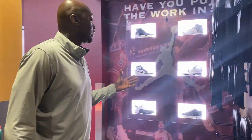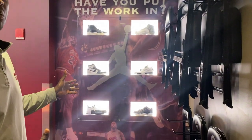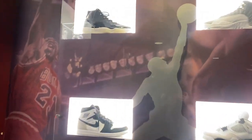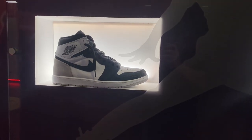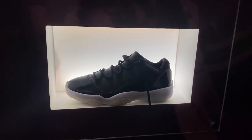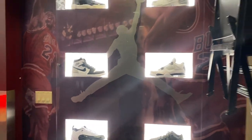Coming over here now, this right here is really special to us. Before we get into the locker room, this is what we call our Jordan Wall. Not everyone gets this wall — only a select few. Coach Walker actually had to make a personal call to Michael Jordan himself, who is a good pal of his, and basically put in a bid so that we could get this wall. Here you have some special selected retros — this is our Michael Jordan Wall.